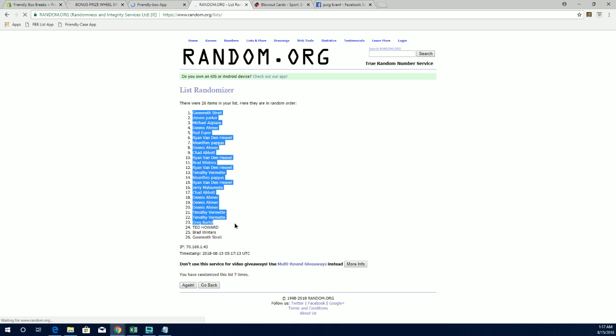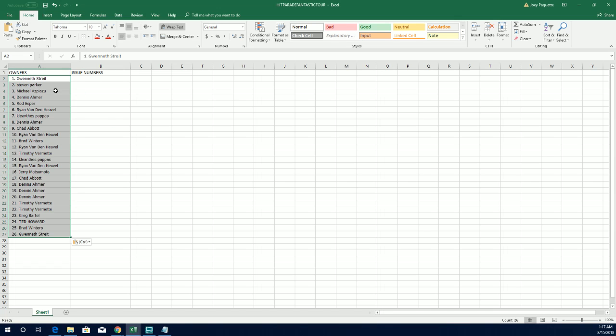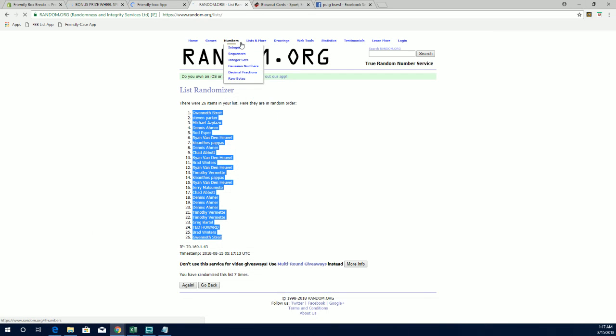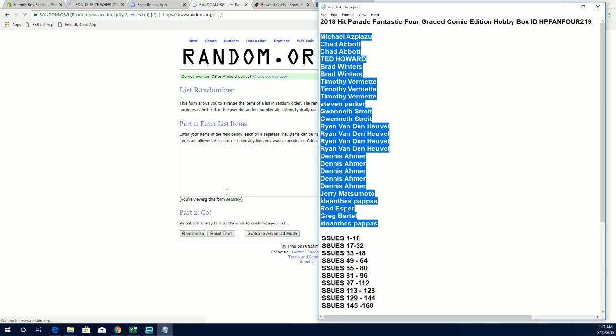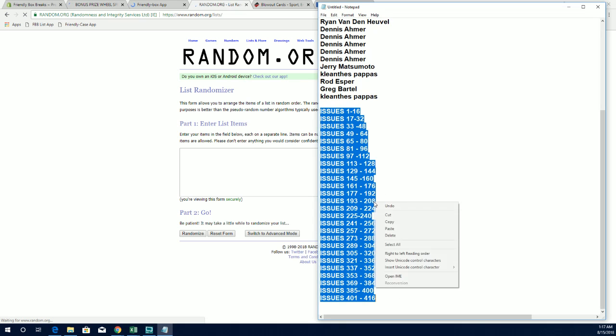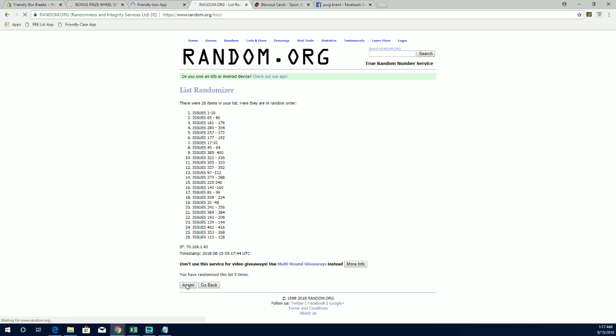Alright, Gwyneth S to Gwyneth S. Let's do issue numbers next. Alright, 1 through 16 down to 401 to 416. Alright, 49 to 177.